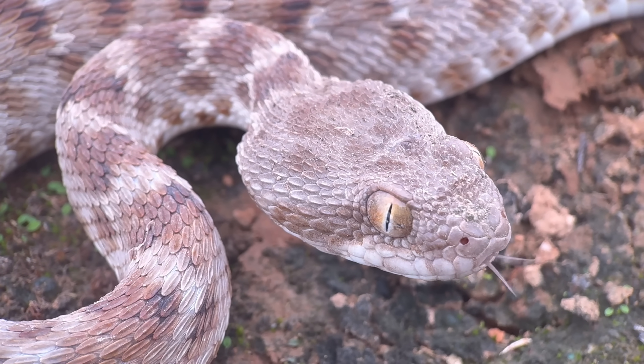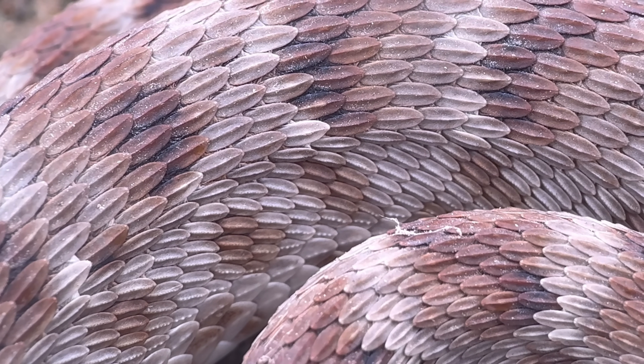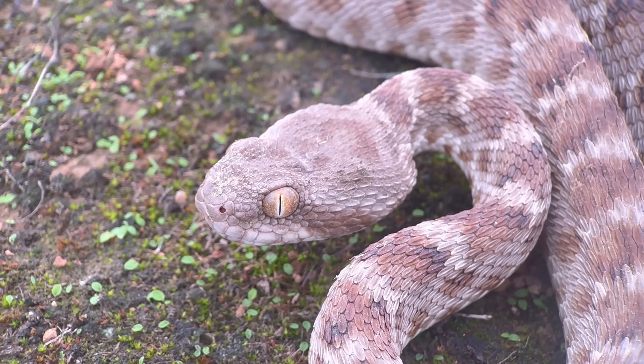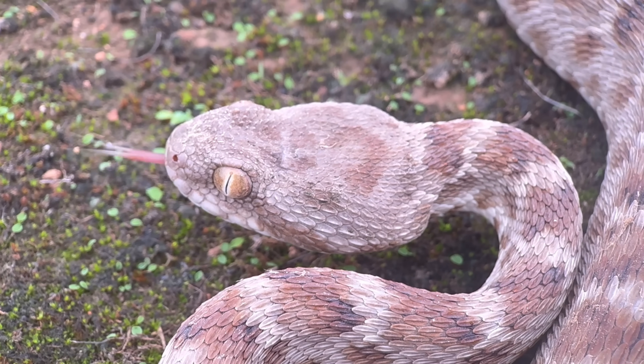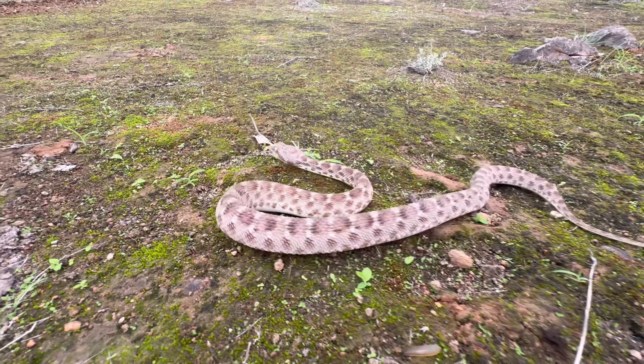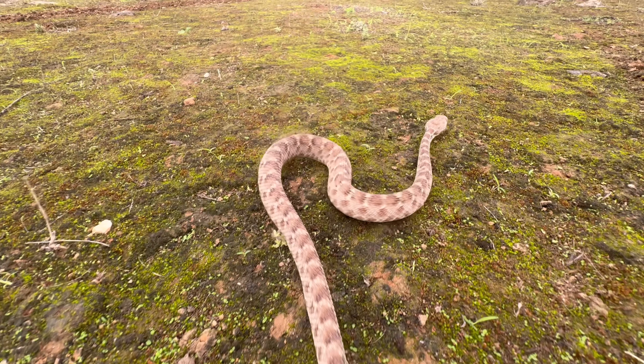Also, on some of the lower ones angled at 45 degrees, you can see little bumps. All Sawscaled Viper species, sometimes referred to as carpet vipers, are capable of making this stridulation. I should quickly mention, though, that this is not an adaptation unique to this genus — there are some other vipers that can do that as well.